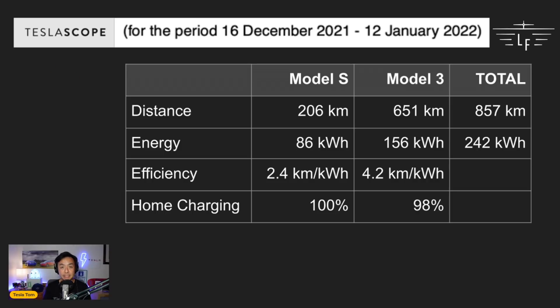From TeslaScope data, during the period of 16th December 2021 to 12th January 2022 — the billing cycle of this PowerShop bill — the Model S drove 206 kilometers and the Model 3 drove 651 kilometers. The Model S used 86 kilowatt-hours for those 206 kilometers, whereas the Model 3 used 156 kilowatt-hours for those 651 kilometers. In terms of efficiency, the Model 3 is far more efficient with a real-world efficiency of 4.2 kilometers per kilowatt-hour, whereas the Model S is at 2.4 kilometers per kilowatt-hour.